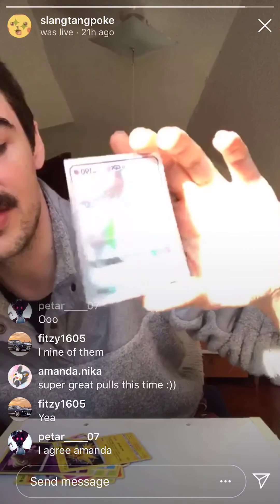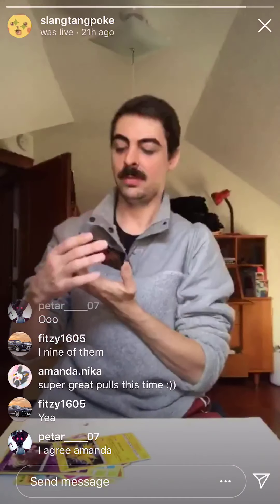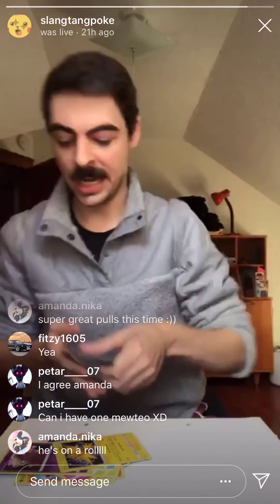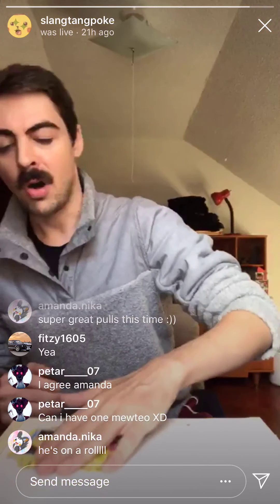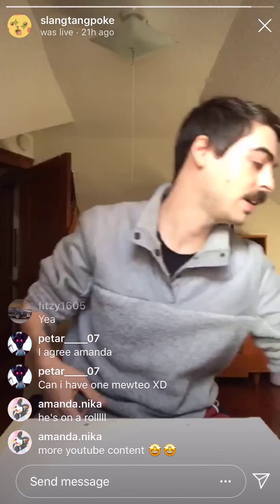This is the second live in a row that I have just been absolutely amazed at these pulls. Super stoked, loving my life, couldn't be happier. For anyone that jumped in late or didn't catch the beginning, I always save them to my story so people can go ahead and watch whenever they want. People have also asked that I upload this one to YouTube, so I'll probably go ahead and throw it up on my channel. Super, super happy with today's opening, and so glad that I did it on camera.